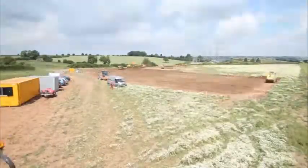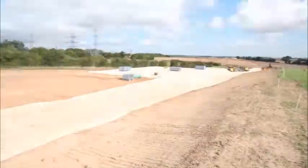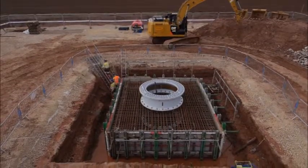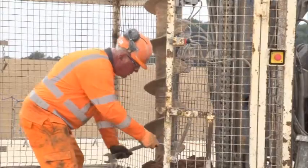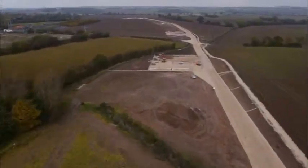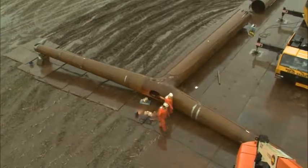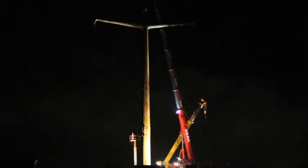These fields will soon be home to the UK's first newly designed electricity pylon for nearly 80 years, and work has already begun. Soon, this will be National Grid's training academy to build the first T-Pylon. Although testing has been carried out overseas, this will be the first time people will be able to see the 21st century design set in the landscape.